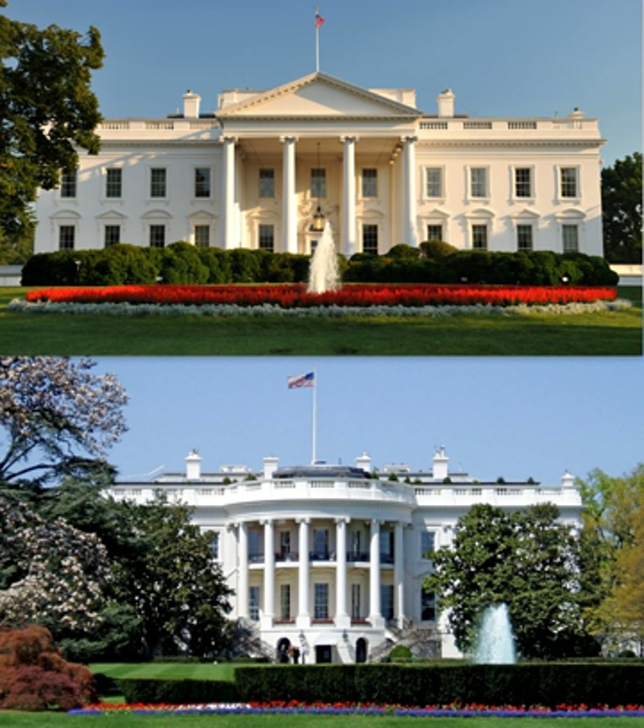Decades of poor maintenance, the construction of a fourth-story attic during the Coolidge administration, and the addition of a second-floor balcony over the south portico for Harry S. Truman took a great toll on the brick and sandstone structure. By 1948, the house was declared to be in imminent danger of collapse, forcing President Truman to commission a reconstruction and to live across the street at Blair House from 1949 to 1951. The work, done by the firm of Philadelphia contractor John McShane, required the complete dismantling of the interior spaces, construction of a new load-bearing internal steel frame, and reconstruction of the original rooms. The total cost of the renovations was about $5.7 million. The Trumans moved back into the White House on March 27, 1952.